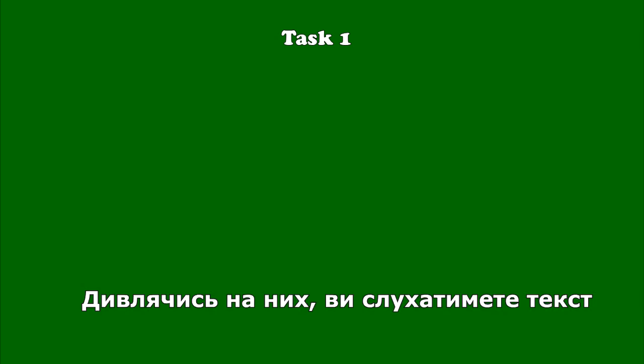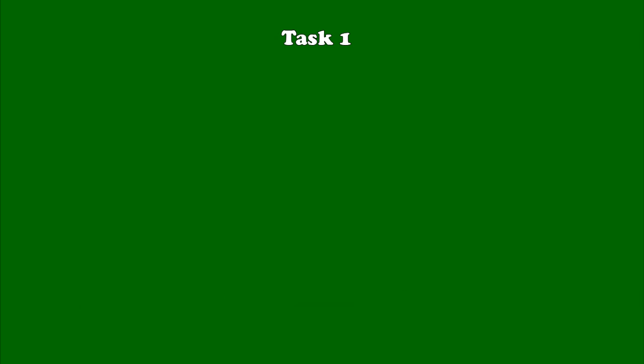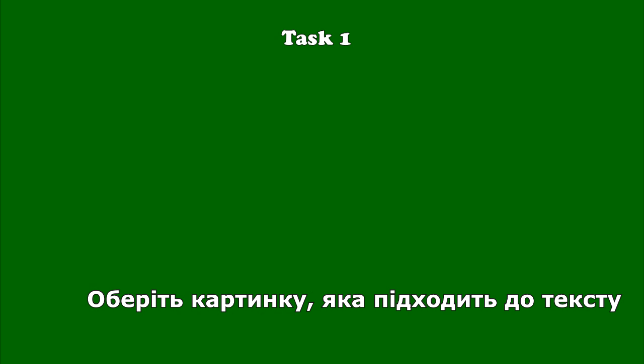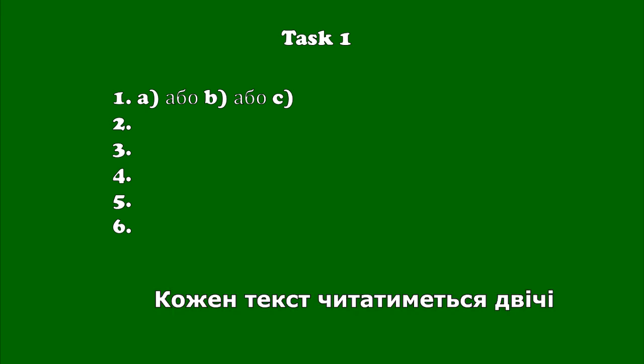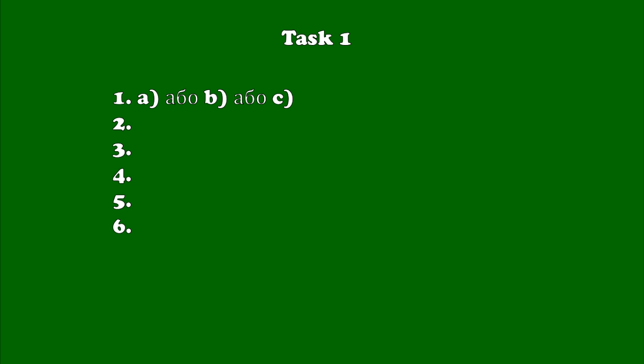Task 1. You are going to see 3 pictures. Looking at them, you listen to the text. Choose the picture which is suitable to the text and write a necessary letter near the number of the question. Each text will be read twice. Let's start.